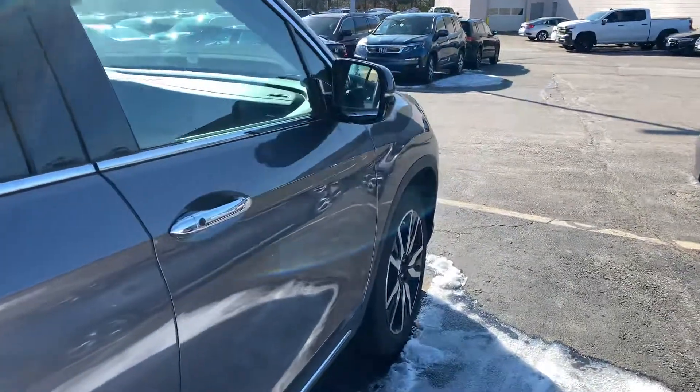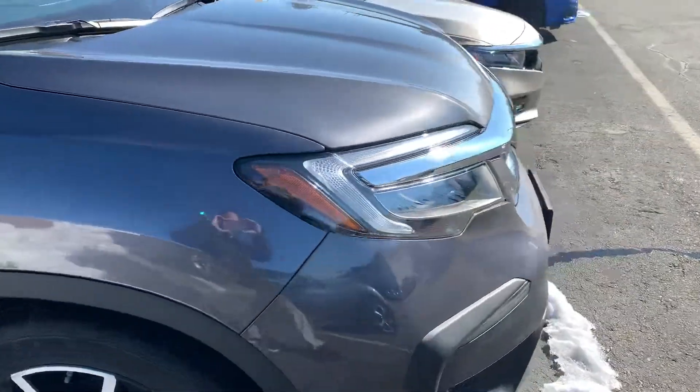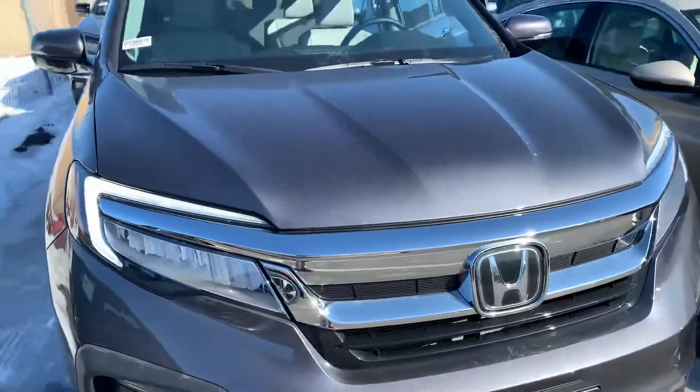This model is in modern steel metallic gray with gray leather interior. The Elite represents the top of the line in the Pilot lineup.